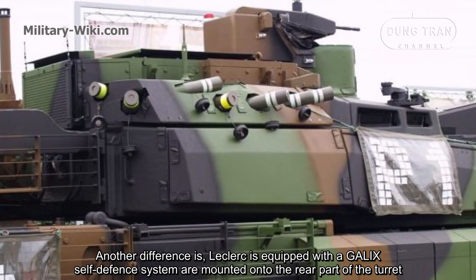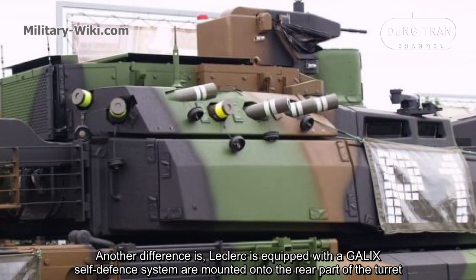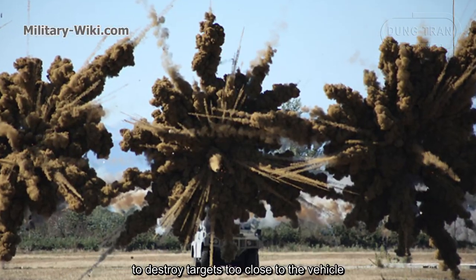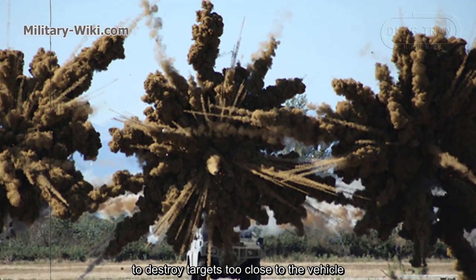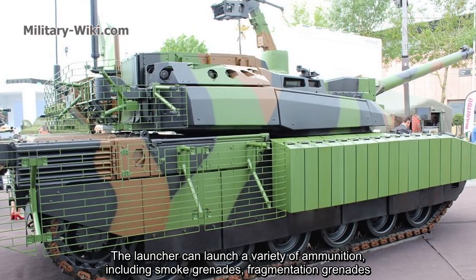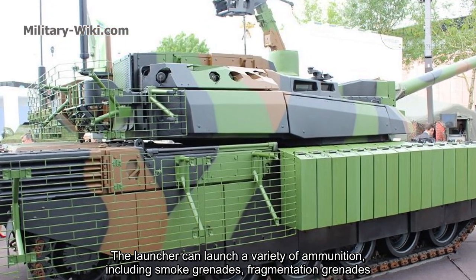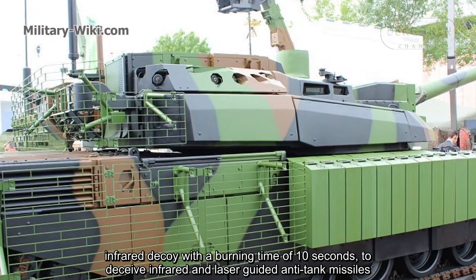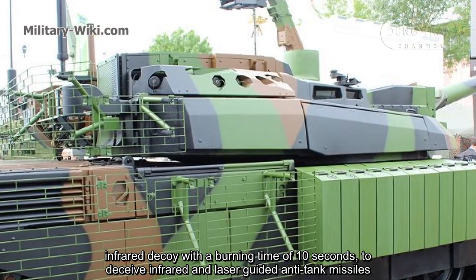Another difference is that the Leclerc is equipped with a Gaelic self-defense system mounted onto the rear part of the turret to destroy targets too close to the vehicle. The Leclerc can launch a variety of ammunition, including smoke grenades, fragmentation grenades, and infrared decoys with a burning time of 10 seconds to deceive infrared and laser-guided anti-tank missiles.